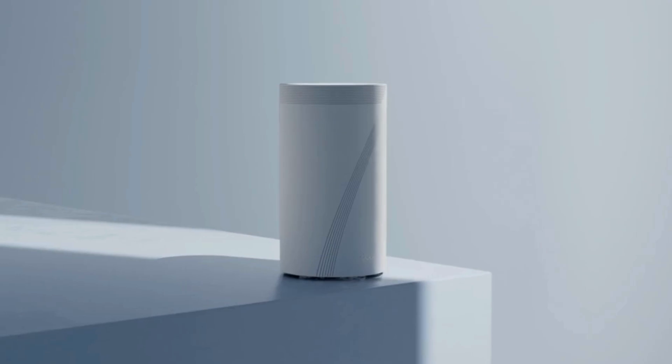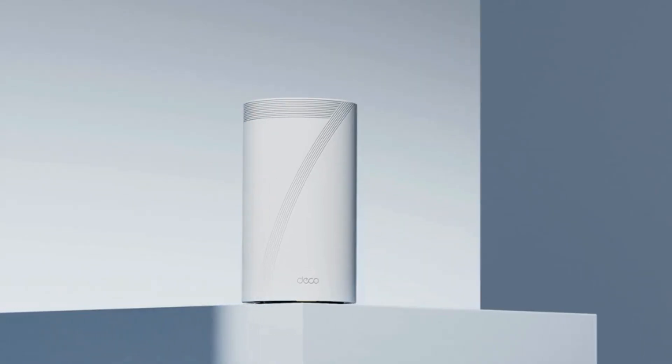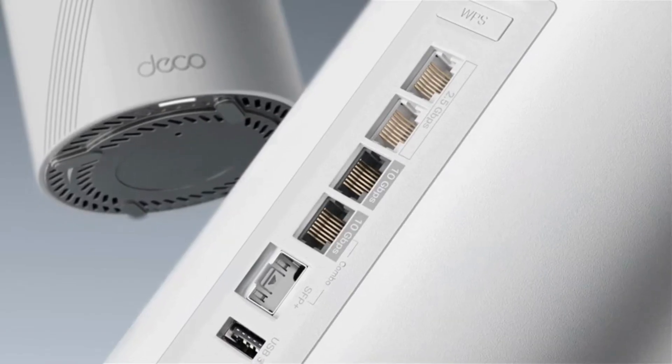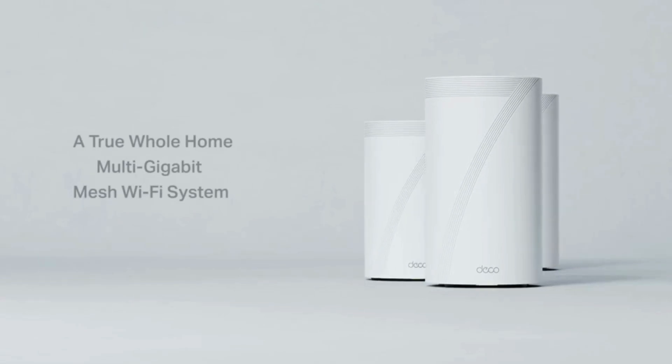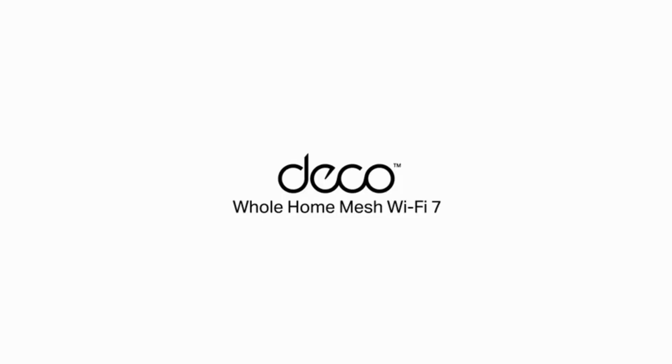HomeShield Security. TP-Link's premium security service, HomeShield, provides cutting-edge network and IoT protection. It includes basic network security scans, IoT device identification, parental controls, quality of service, and detailed weekly and monthly reports.